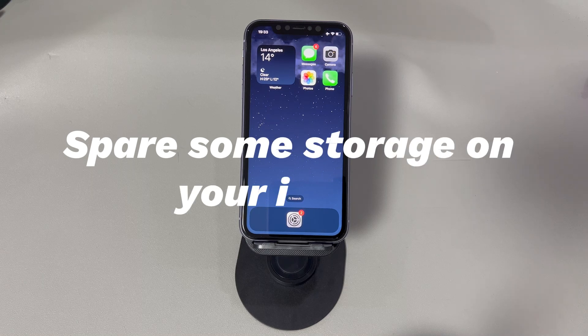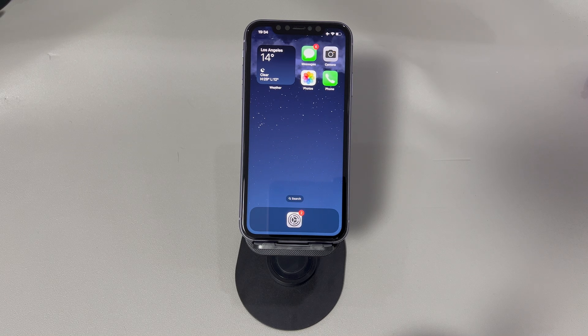Spare some storage on your iPhone. Receiving messages — especially MMS messages that contain images, videos, or files — needs enough space to complete. If your iPhone is at low storage, clear unnecessary files, delete old messages, remove app cache, and so on to spare at least 2GB of memory space. Then restart your iPhone and it should start receiving text messages after that.